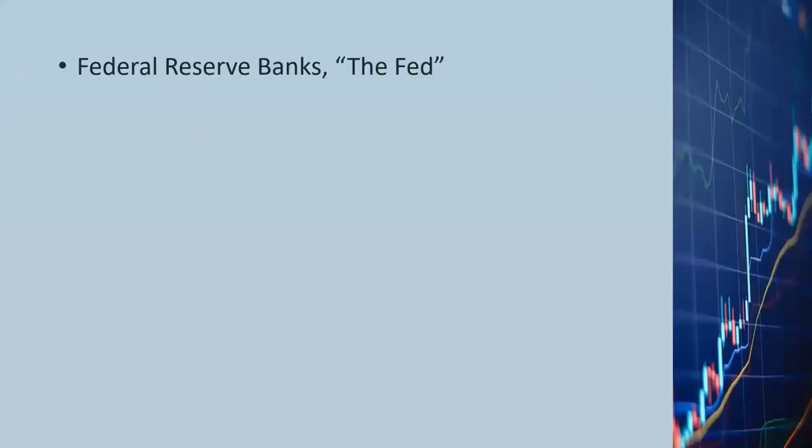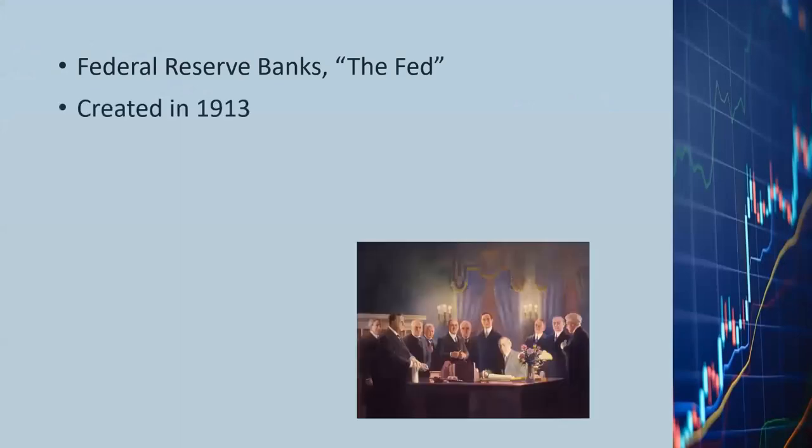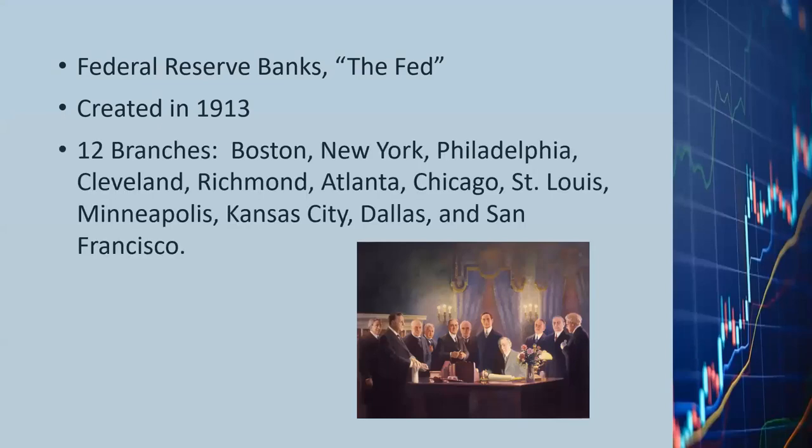The short name for the Federal Reserve Banks is the Fed. The Federal Reserve Banks were created in 1913 after the U.S. Congress passed the Federal Reserve Act, signed into law by President Woodrow Wilson. The Fed has 12 branches located in Boston, New York, Philadelphia, St. Louis, and others. It works with the U.S. government and has the power to create money, set interest rates, and do other things.